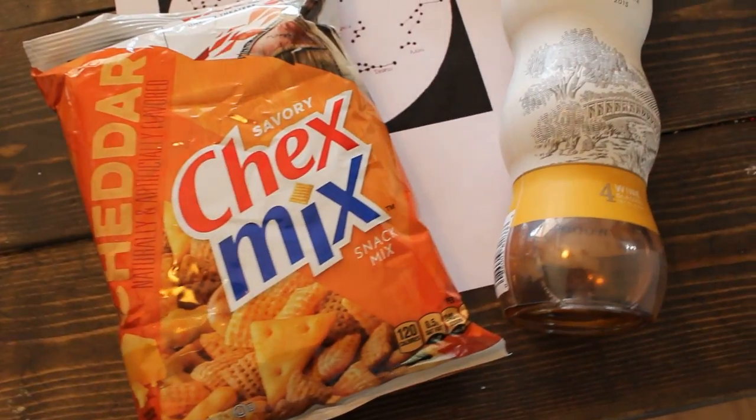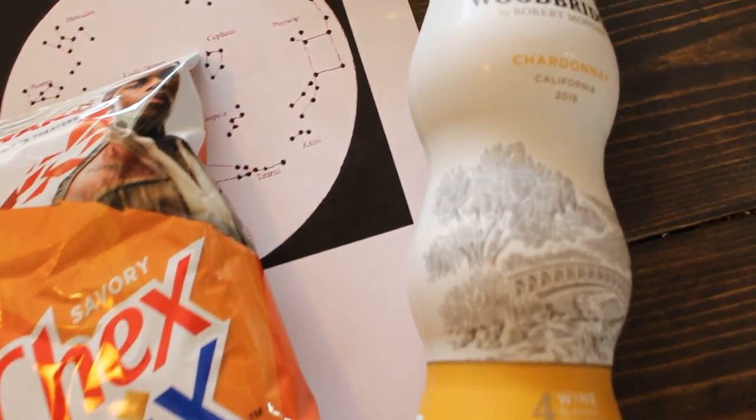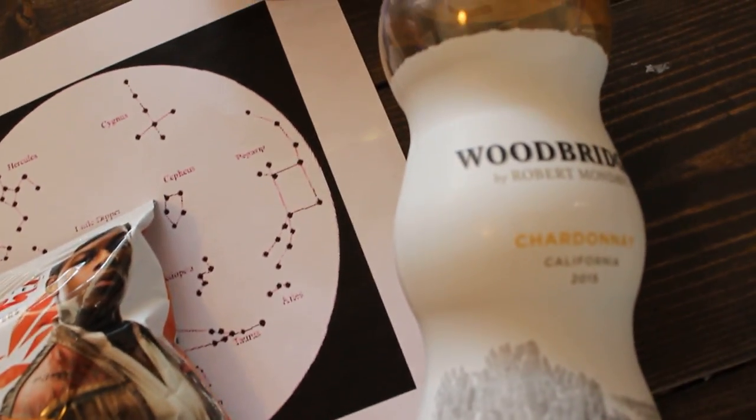Next I have an astronomy night. I just have snacks, some portable wine, a blanket that's easy to take into the backyard, an easy astronomy guide, and a citronella candle.